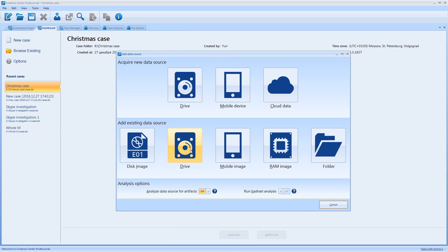Previously you were only able to add an existing data source, and acquisition was on a separate screen. Now acquisition and adding an existing data source are on the same screen. It's also made a little bit nicer — it has a touch interface, so you can just click here or do it with your finger.